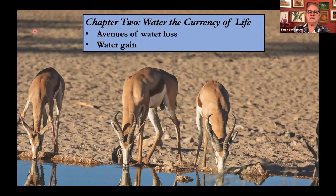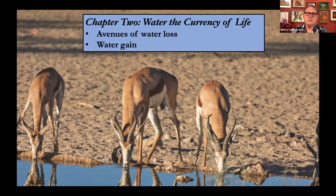Chapter two deals with the currency of life in the deserts, which is water. It looks at how animals face problems of losing water and how they face problems of gaining water, and how these two need to be balanced against each other. Here is me standing next to a Welwitschia in Namibia. One of the great enigmas about this plant is its broad leaves. Generally desert plants do not have broad leaves because this offers a very large surface area over which they can lose water, and yet this is a remarkable survivor of very arid landscapes in Namibia.